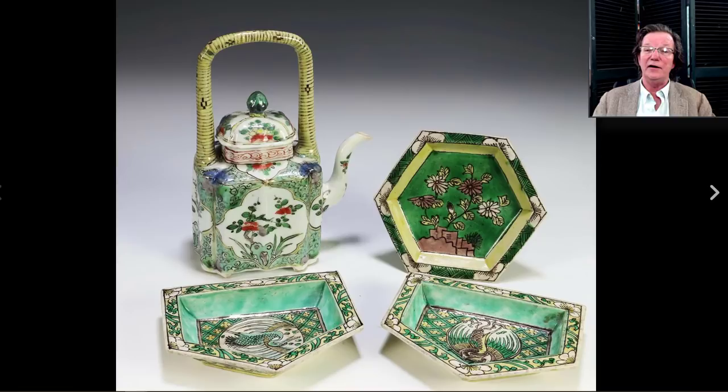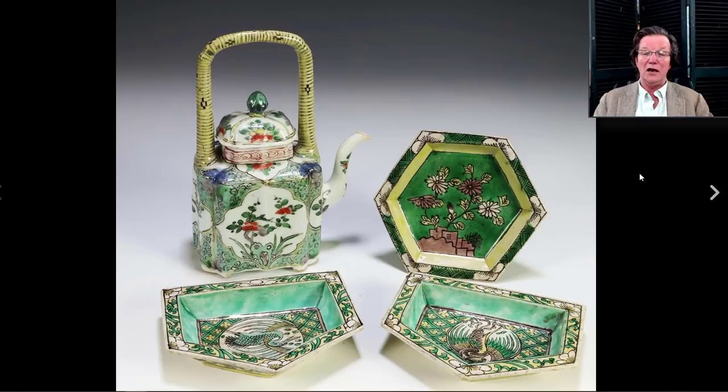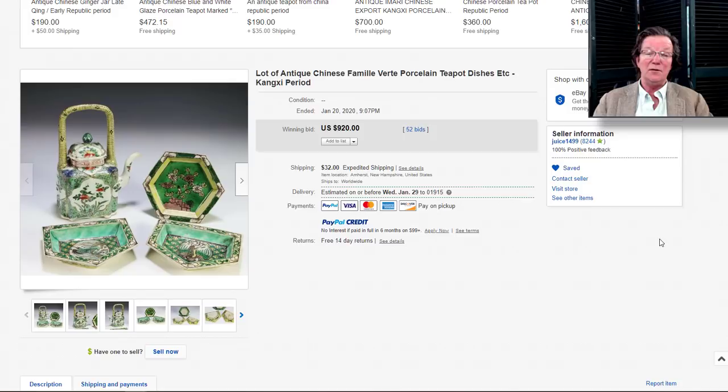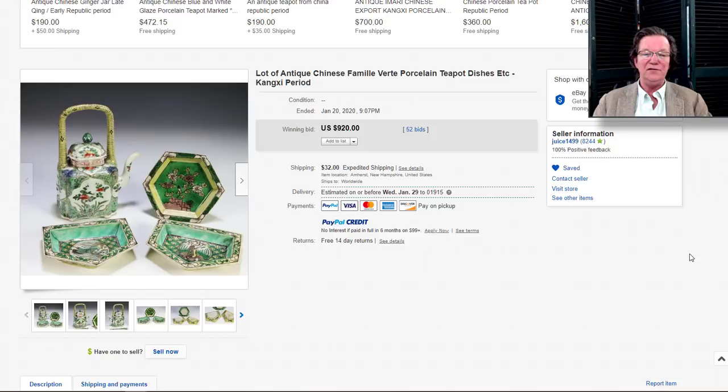On to this lot from Chamberlain Antiques — they had a sale that closed earlier this week. This was a nifty little lot, especially that teapot on the left with the bamboo handle going up over it — a well-known type, there are a couple of these in the Met Museum. Also some nice little sweetmeat trays. The whole lot went for just $920, and I know some of you have seen that pot alone bring $1,500 to $2,500. For the whole lot, that's a terrific buy.